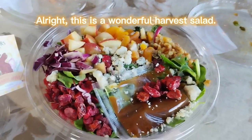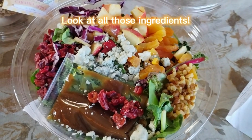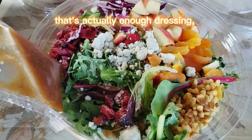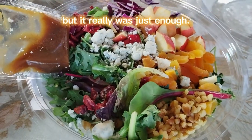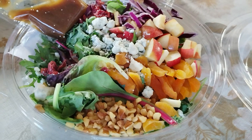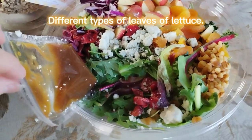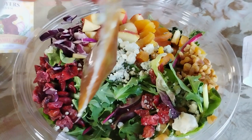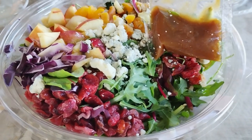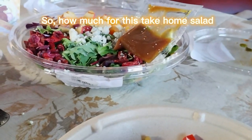This is a wonderful harvest salad. How gorgeous is this? Look at all those ingredients. And of course, here's your package of dressing. Believe it or not, that's actually enough dressing — I've tried it before. You've got some walnuts in there, some apricots, some apples, some feta cheese, different types of lettuce leaves, some cranberries, and some purple cabbage. So how much for this take-home salad for one person?